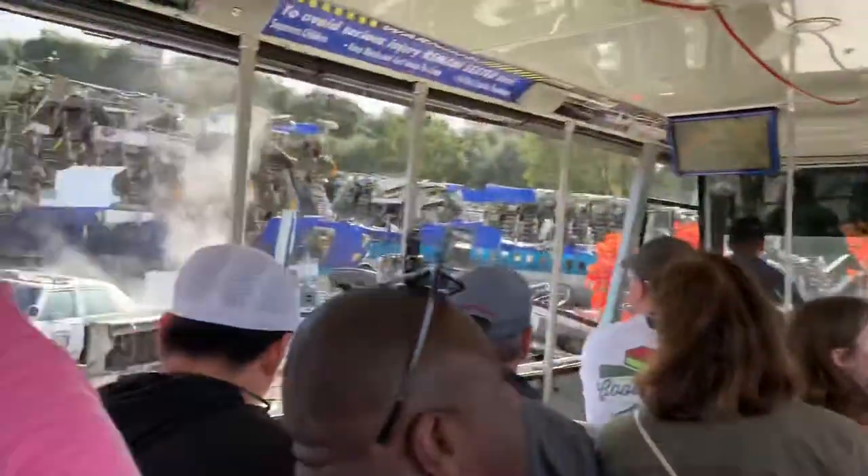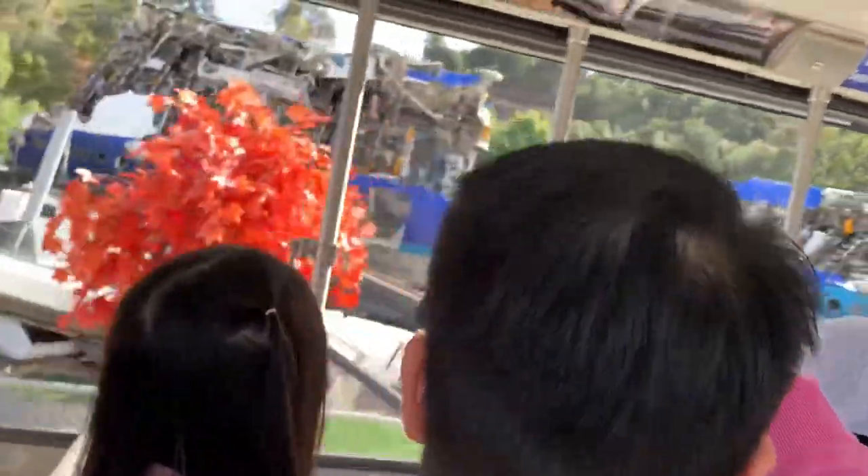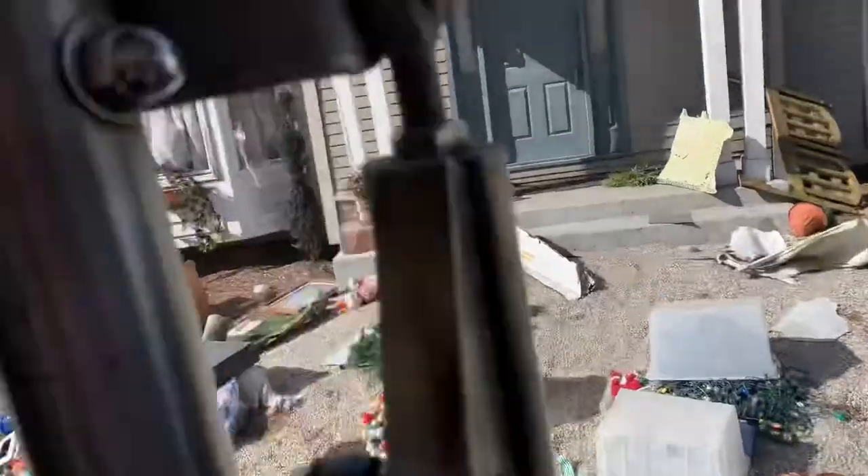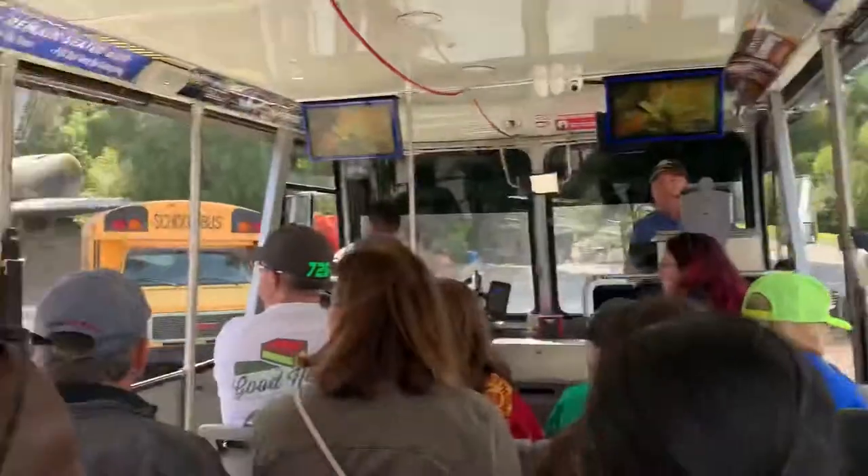The most frequently asked question about this particular set: is that an actual 747? The answer is yes. It is a decommissioned 747 acquired from the airplane graveyard in the Mojave Desert for the market price of $16,000, which is incredibly cheap.